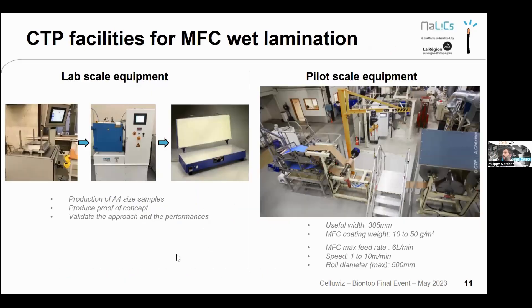At CTP, lab-scale equipment allows testing of different MFC grades, paper/board grades, and coat weights. Since 2019, pilot-scale equipment with ~30 cm width can apply MFC coat weight between 10–50 gsm, typically 10–25 gsm. Current speed is low, between 1–10 m/min — this is the first pilot of its kind in the world — and work is ongoing to increase speed.